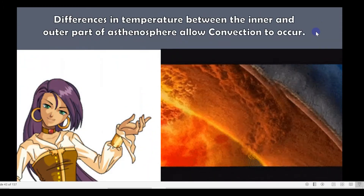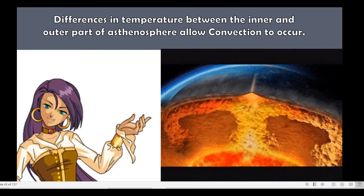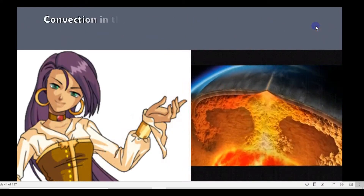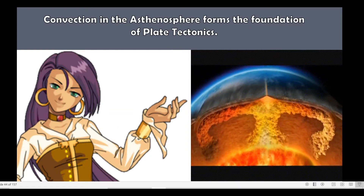Differences in temperature between the inner and outer part of the asthenosphere allow convection to occur. Convection in the asthenosphere forms the foundation of plate tectonics.